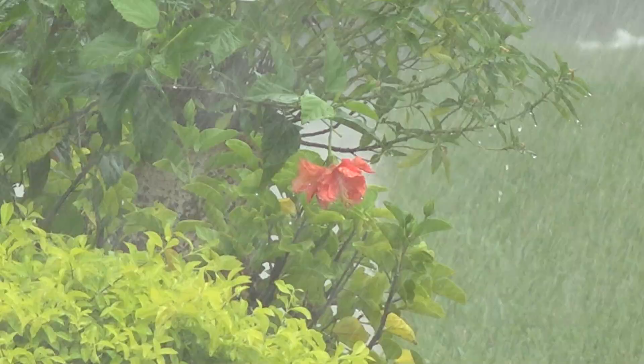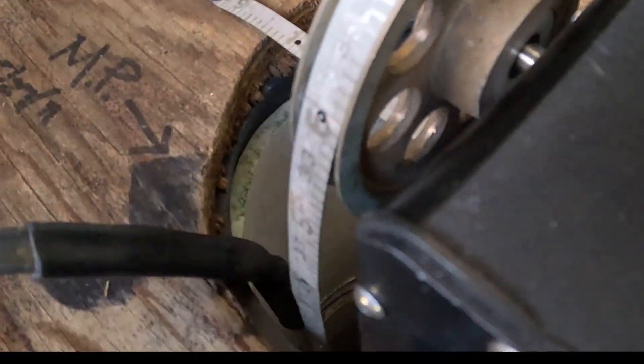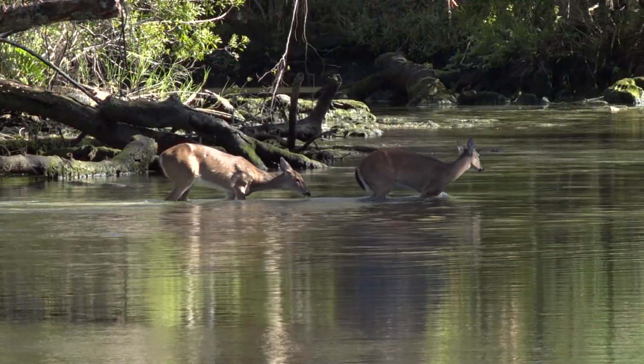At the Southwest Florida Water Management District, we continuously monitor rainfall and the water levels within the upper Florida aquifer to ensure that water supplies are adequate and natural ecosystems are healthy.